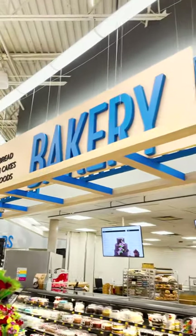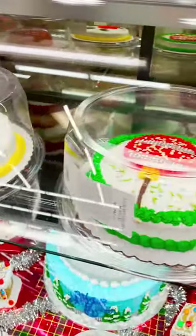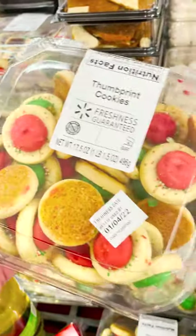I want to share with you my holiday baking hacks from Walmart. First up, they have awesome cakes decorated for the holidays right in the bakery section. Next up, you can find freshly baked goods in the bakery section.